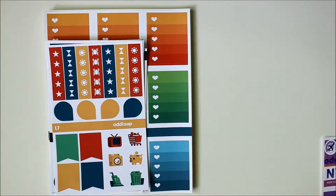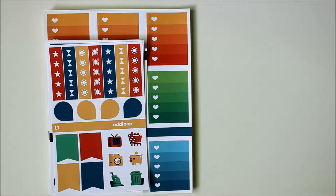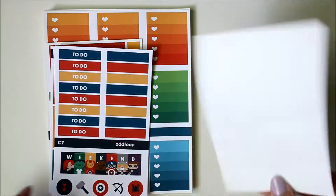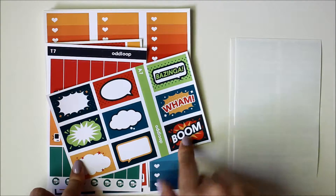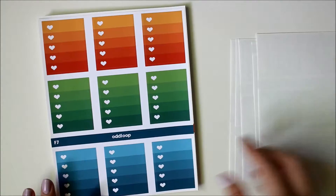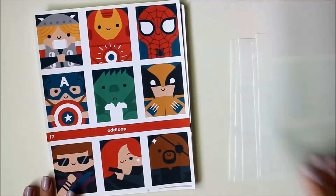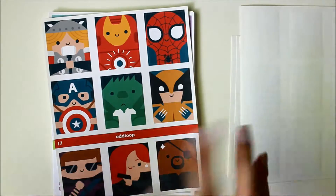I'll just flip through the rest of them. The next one is the Marvel kit — I'm not sure if it's specifically the Marvel Avengers kit, but it has Spider-Man in it. Here is the checklist sheet, the headers, some really cool full boxes, and I like the Bazinga too. The little things, the washi, and just again such stunning color saturation. The full boxes are so, so cute.